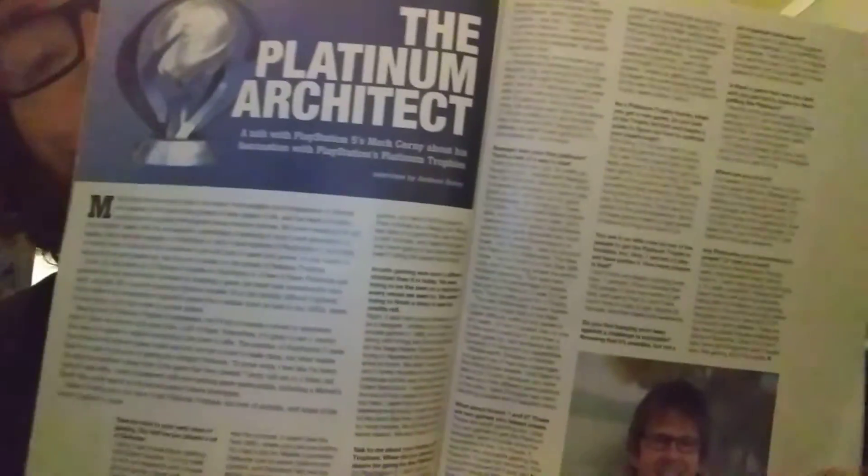NBA 2K is being advertised right there. There's a section on the Platinum Architect — I guess those are the platinum trophies you can get in-game. There's also Mark Cerny, the creator of the PS5 — I think he also created the PS4 Pro. He is like a male version of Siri — sounds just like it, it's crazy.